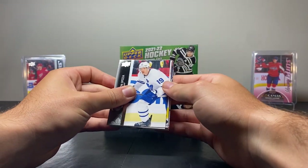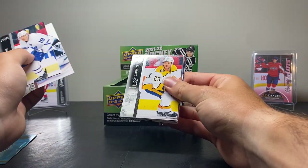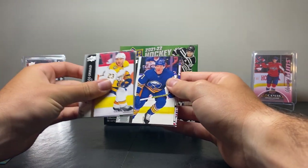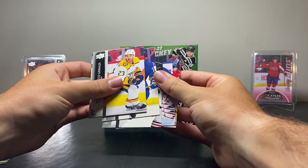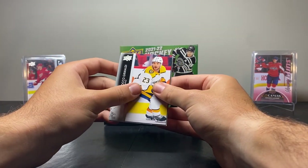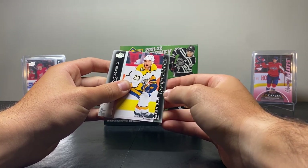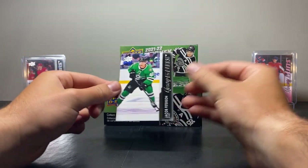Next up we have Jason Spezza, Chris Drieger, Rocco Grimaldi, and it looks like we have our first Young Guns of the box, so I'm going to skip over that until the end. Victor Olofsson, Connor Murphy, Igor Shesterkin, Tyler Bertuzzi. And our Young Guns is on the Stars — Jacob Peterson. That's an okay Young Guns to start off with.